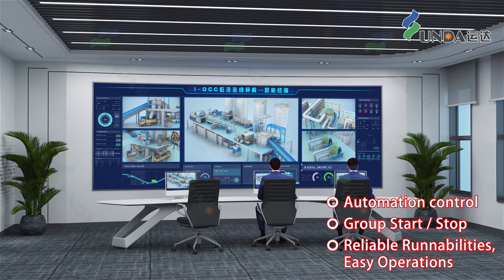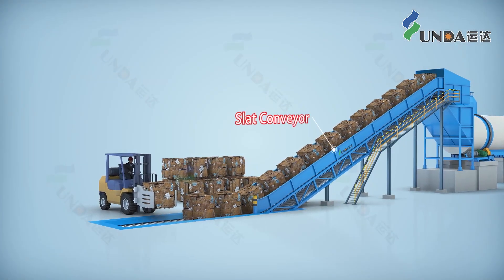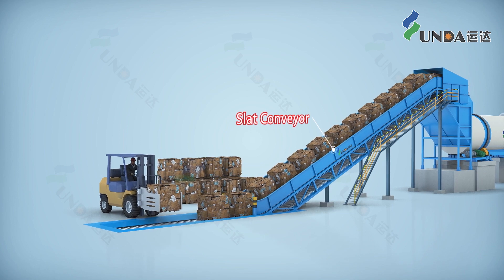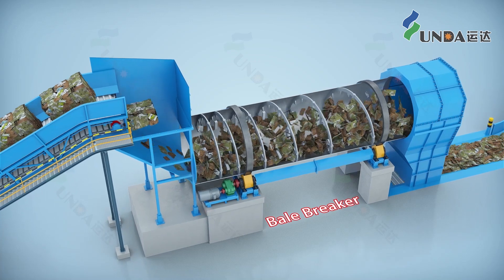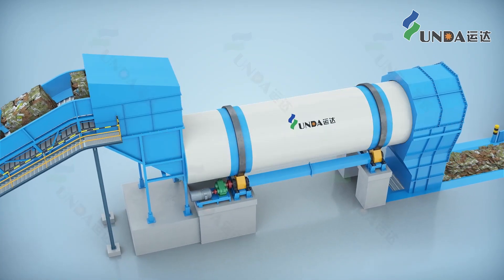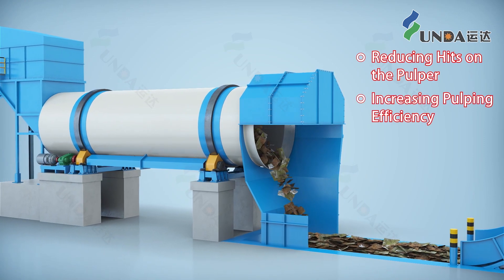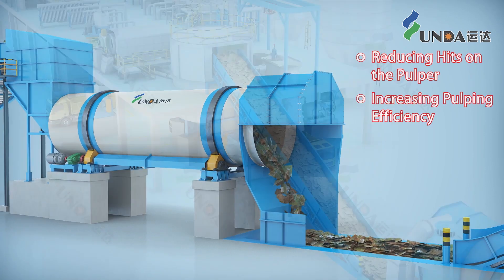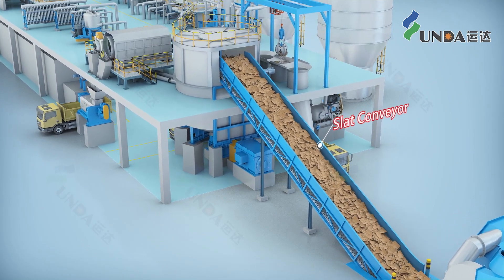At the beginning of the process, the waste paper bales are fed into the bale breaker by a chain conveyor and then fully loosened inside the drum through continuous rubbing, thereby reducing hits on the pulper, accelerating water absorption, and increasing pulping efficiency. The loose waste paper enters the low consistency continuous pulping system through the D-type hydraulic pulper.